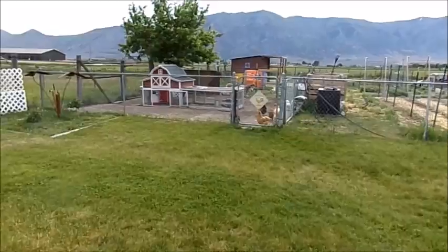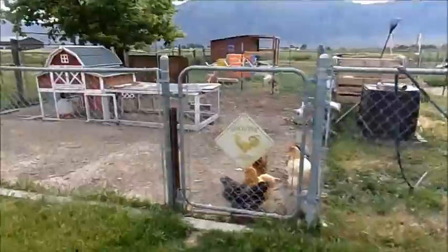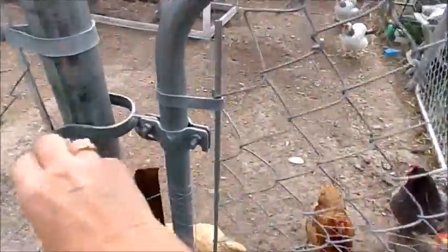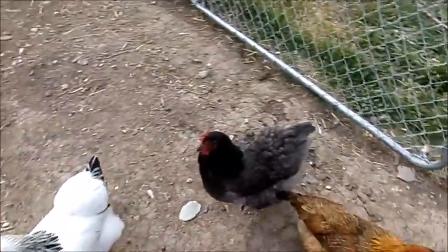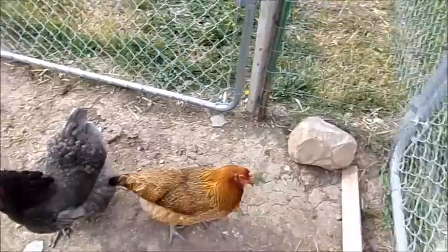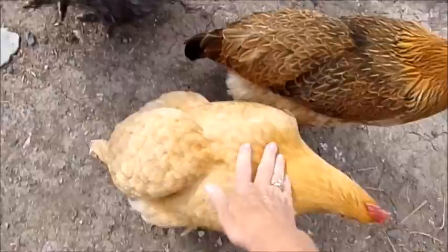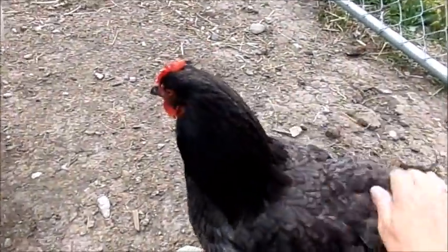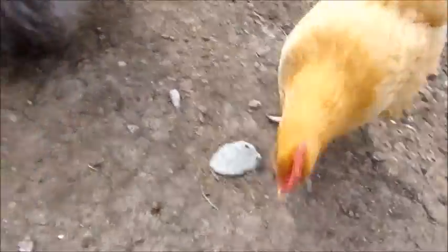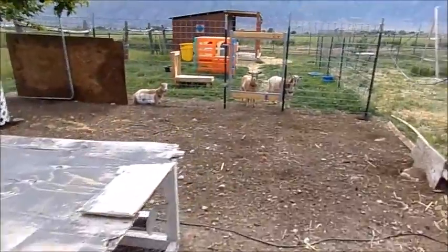I'm sure you can hear my chickens! Hello girls! I've got eight chickens — they're laying me seven to eight eggs a day. My girls like to be petted. They're doing great. There's the little chicken coop. Now we'll go see the goats.